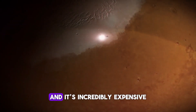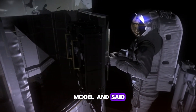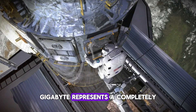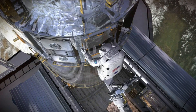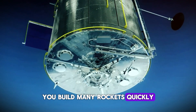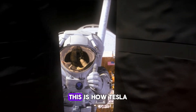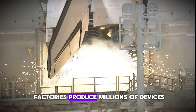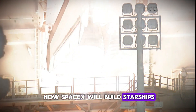and it's incredibly expensive. SpaceX looked at that model and said: that's exactly what's keeping humanity stuck on Earth. Gigabay represents a completely different philosophy — parallel manufacturing at scale. Instead of perfecting one rocket over years, you build many rockets quickly, learn from each one, and iterate at lightning speed. This is how Tesla builds cars, how iPhone factories produce millions of devices. And now, this is how SpaceX will build starships.